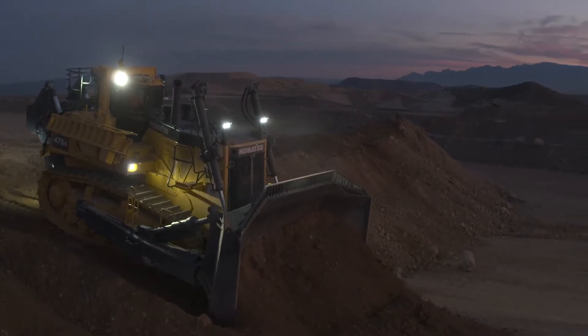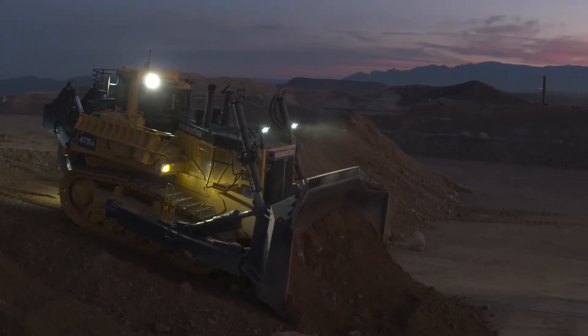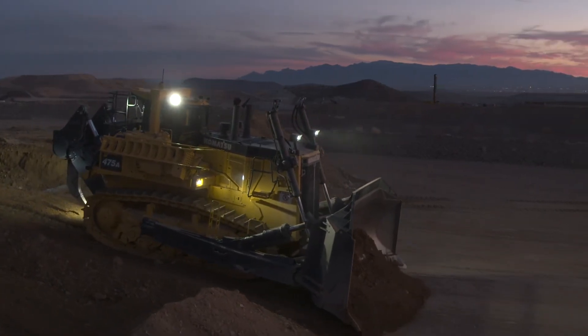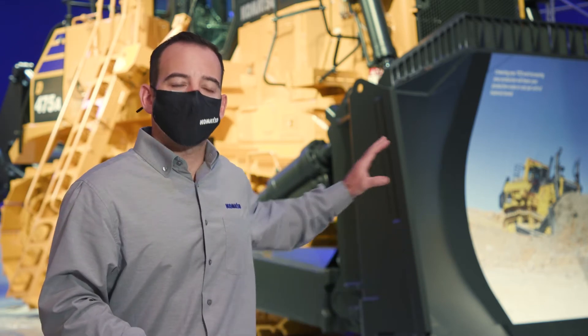When designing this new machine, we had an opportunity to take a look at periodic maintenance and group them together to facilitate faster maintenance and service. We have concentrated grease points, live oil sampling points, and a fluid evacuation center. Much of these maintenance touch points are at ground level. When customers take the new D475 out for maintenance, they can be assured that it'll go back into production quicker than the previous model.